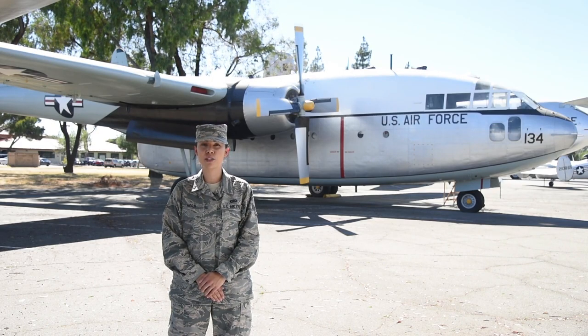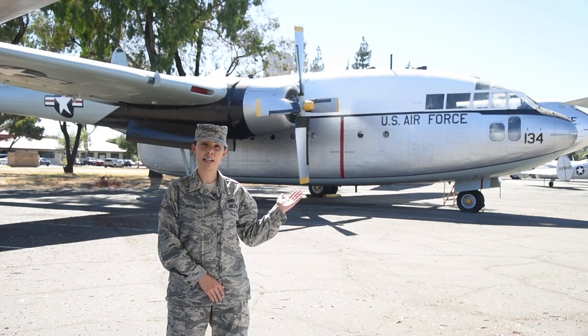Last week, we looked at the jets our wing flew during our brief time as the 349th Fighter Bomber Wing in the early 1950s. Today we're highlighting the Fairchild C-119 Flying Boxcar, like the one behind me.